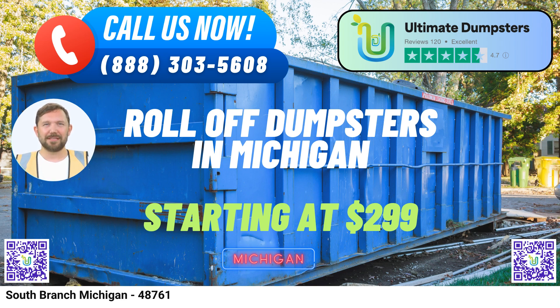Whether you're a homeowner tackling a DIY project or a business in need of efficient waste disposal, Ultimate Dumpsters is here to serve South Branch, Michigan, with top-notch same-day roll-off dumpster rental services. Connect with us today and experience the ultimate difference.